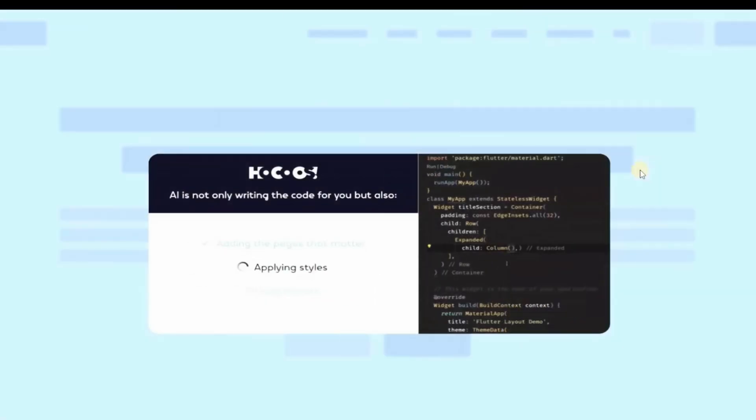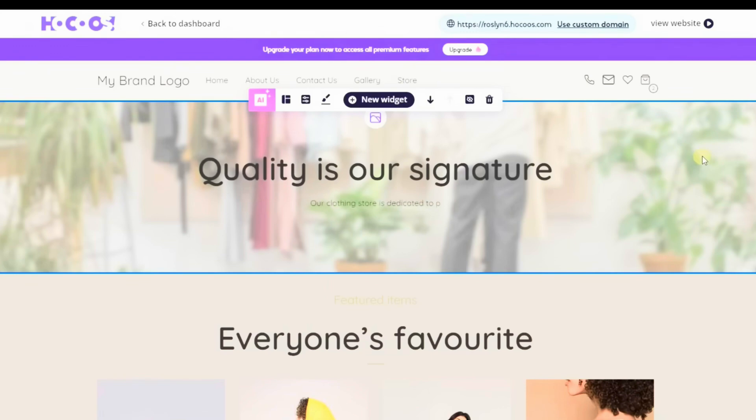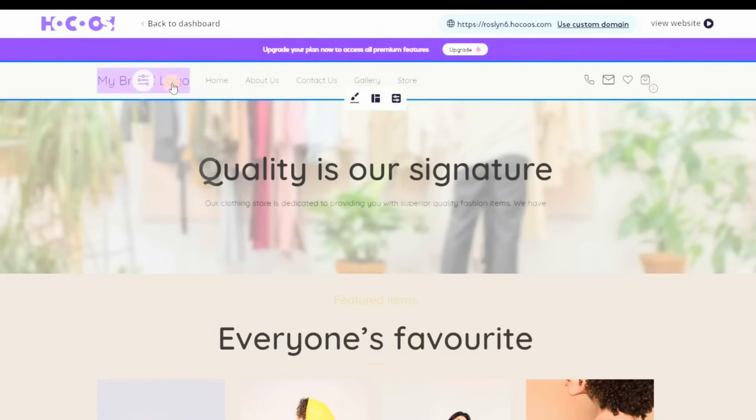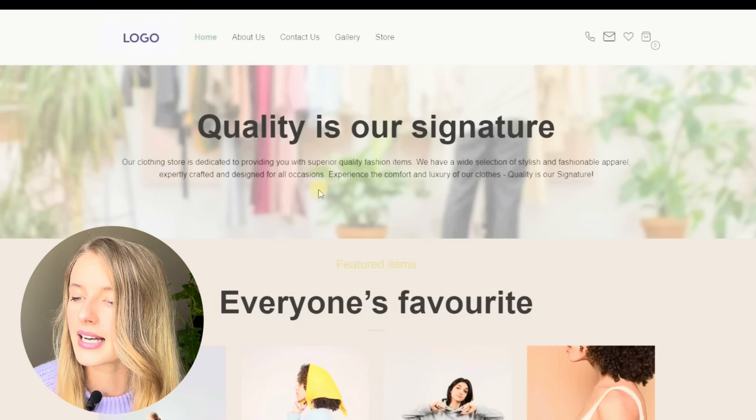The AI tool will provide a website editor for customization if needed. You can change the logo, edit website items, the menu, or make any desired modifications. Click 'View Website' to see your live website. Let me know in the comments below which tools you've already tried to create a website, what your experience was, and also let me know what you want to see in the next video.